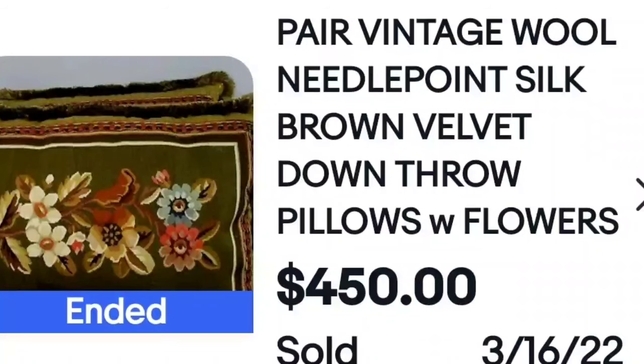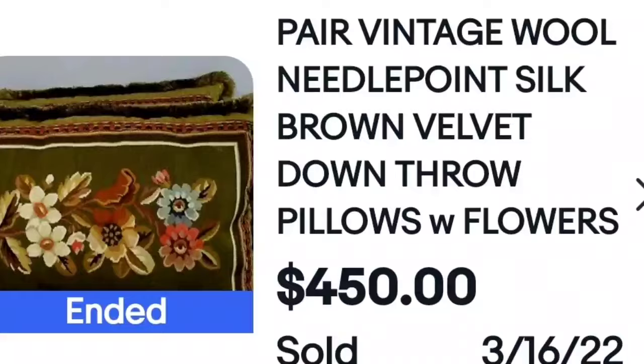A pair of vintage wool needlepoint silk pillows with flowers sold for $450. Are you convinced to look at the pillows yet? $450. Here is a closeup of the flowers — all needlepoint, very, very nice pillows, and they sold for good money.